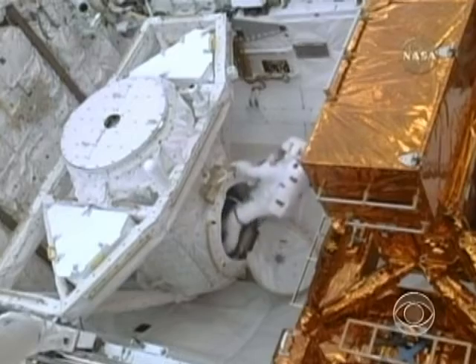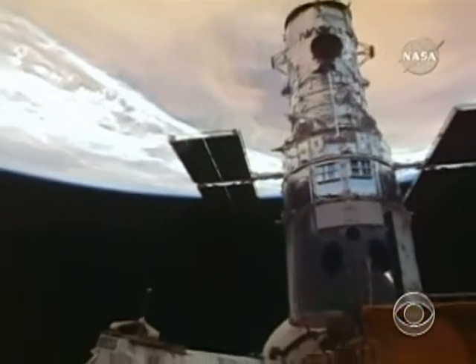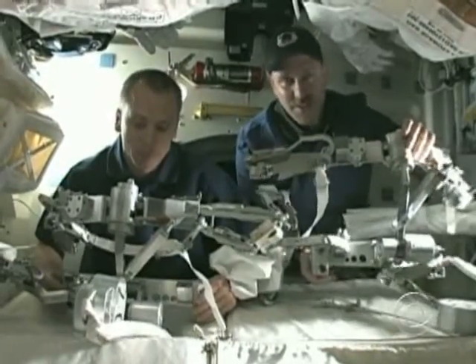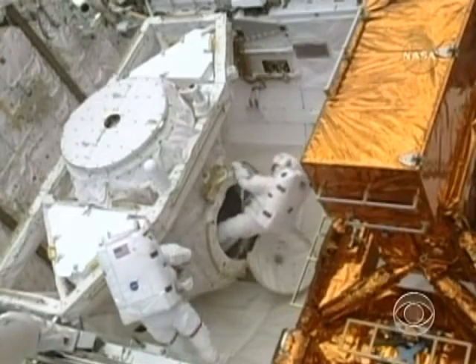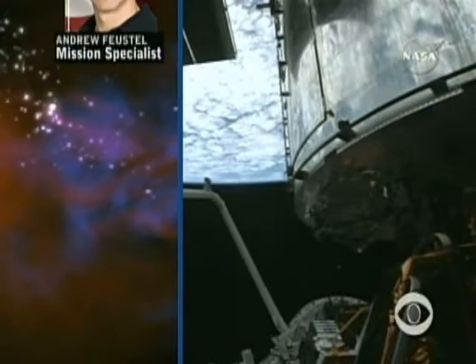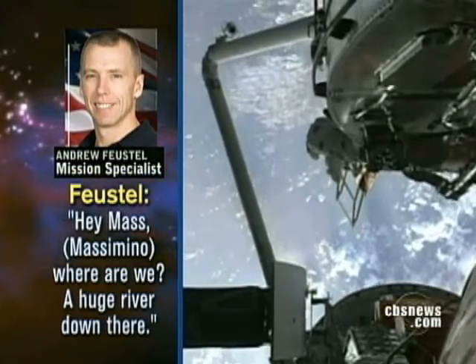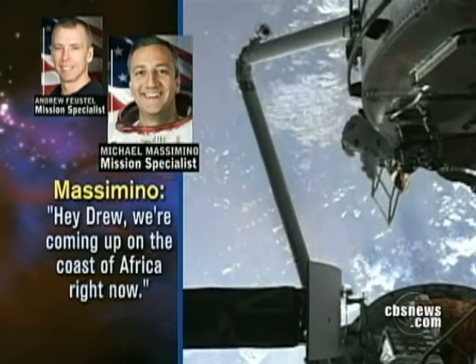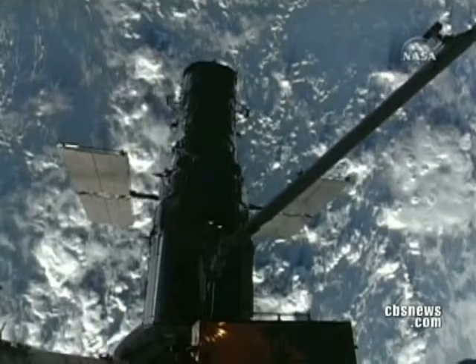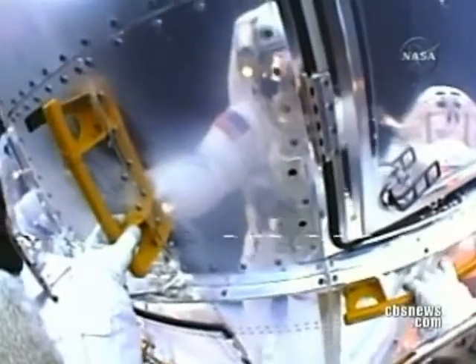Orbiting some 350 miles above the Earth, spacewalkers John Grunsfeld, a three-time Hubble visitor, and rookie Drew Feustel emerged from the shuttle airlock — part astronaut, part tourist. Coming up on the coast of Africa, their mission was to remove Hubble's old interstellar camera and replace it with a much more powerful one.